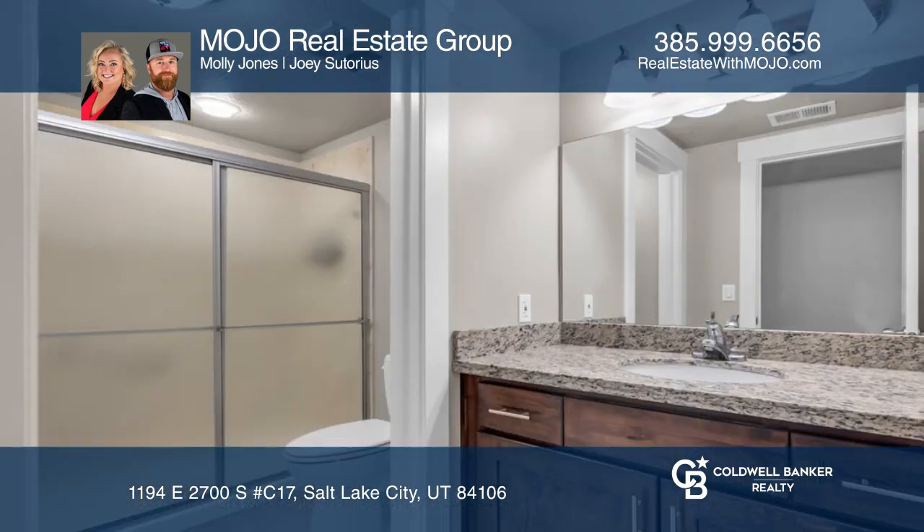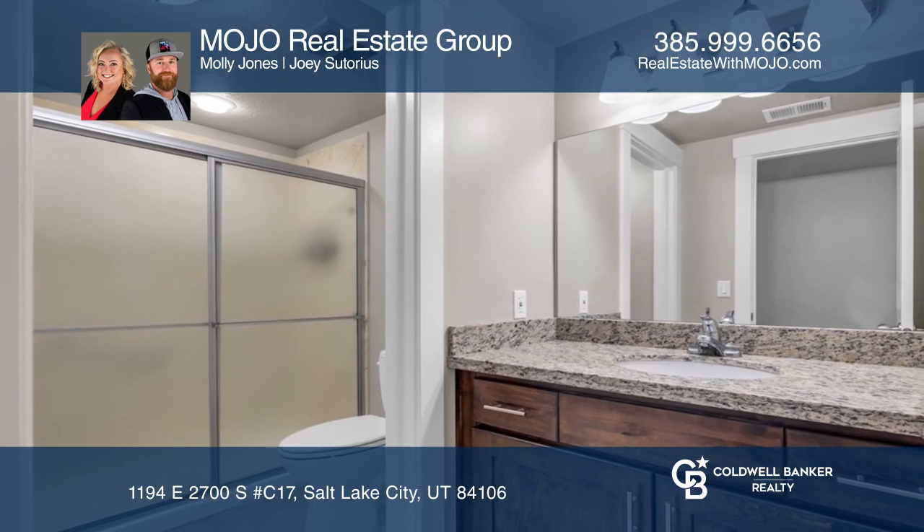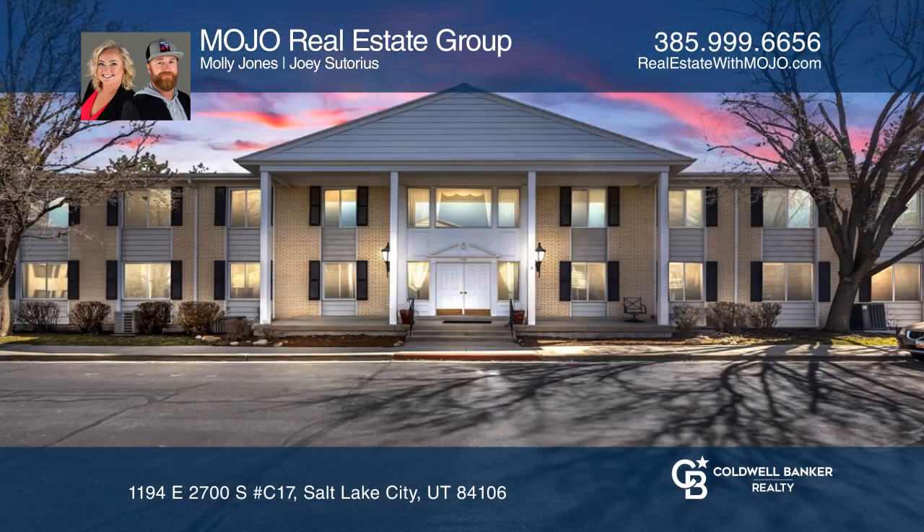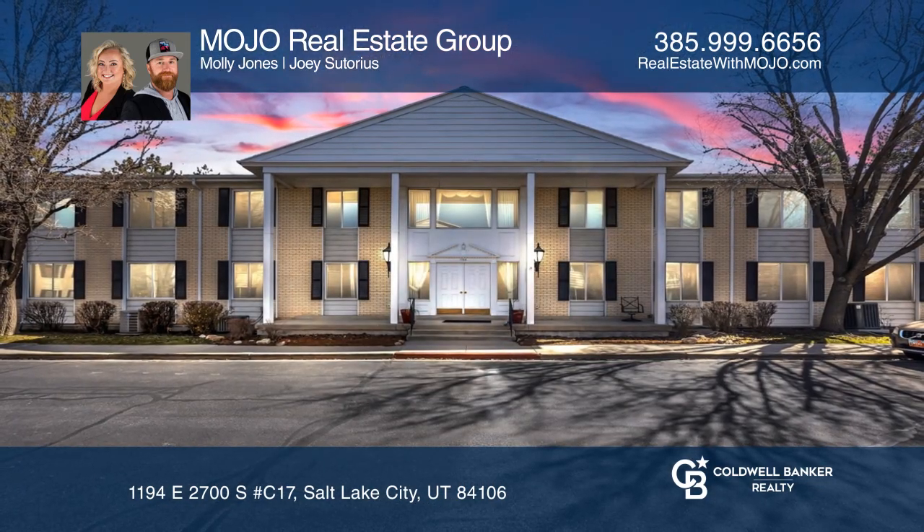Ample storage, no stairs in or out of the unit through the garage, and wide hallways and rooms allow for plenty of accessibility. See you today with the Mojo Real Estate Group.